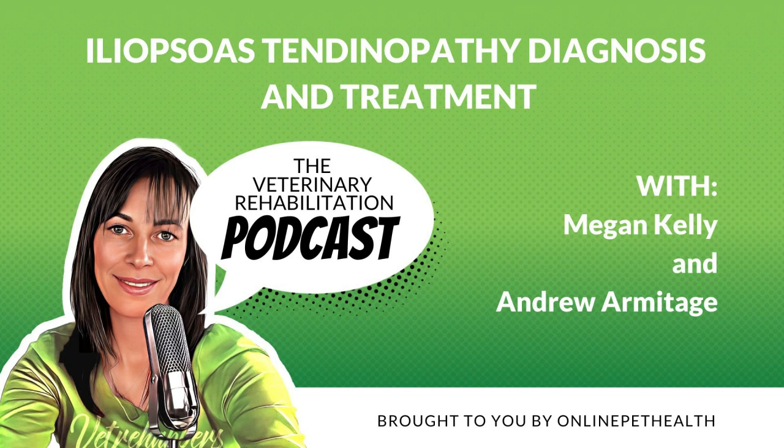Today I talked to Andrew Armitage, who is no stranger to the veterinary rehabilitation podcast. Andrew and I talk about common causes of iliopsoas strains, how they're diagnosed, how they're traditionally treated, and how he is treating them using regenerative medicine. Before he started using regenerative medicine, he used to see a really high recurrence rate — and now his recurrence rate has drastically dropped. You're going to find this really interesting. Over to Andrew.